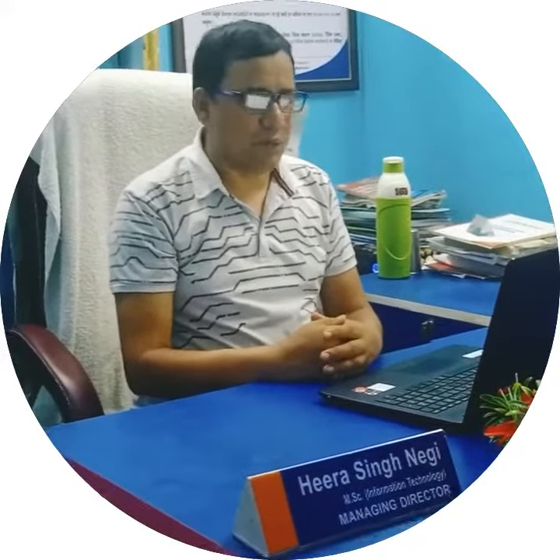Hello and welcome at ADRECT classes. Today I am going to talk about the characteristics of computer, and we will understand them one by one.